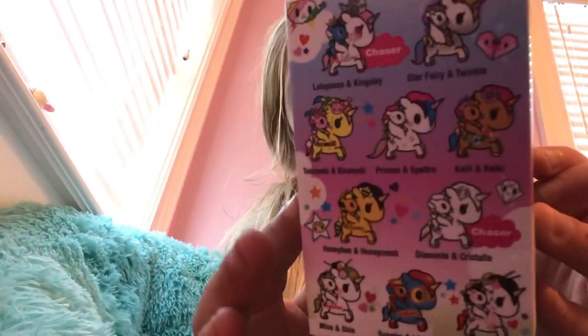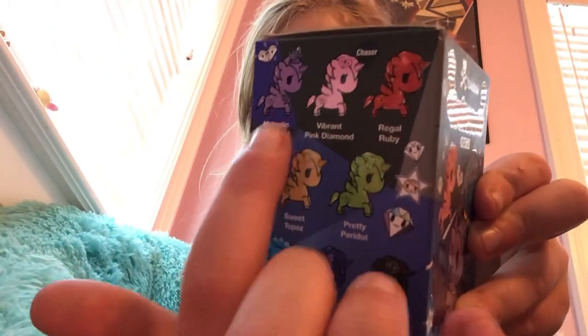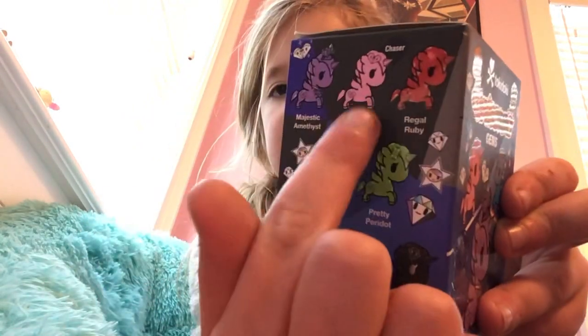These diamonds you can collect. I really want that gem one, but it's a chase. In the last video I said I want this one and this one. I got the purple one so that's out. Now I want the pink one — it's the chase, so I want the two chases.